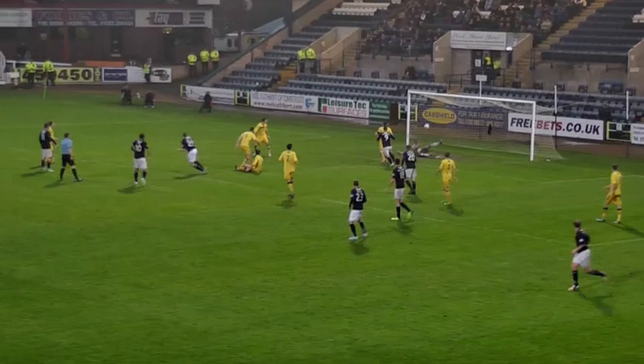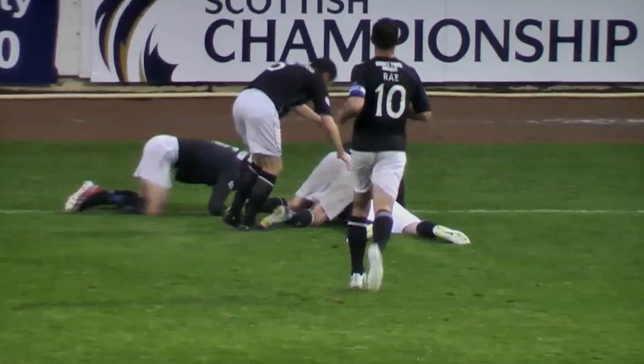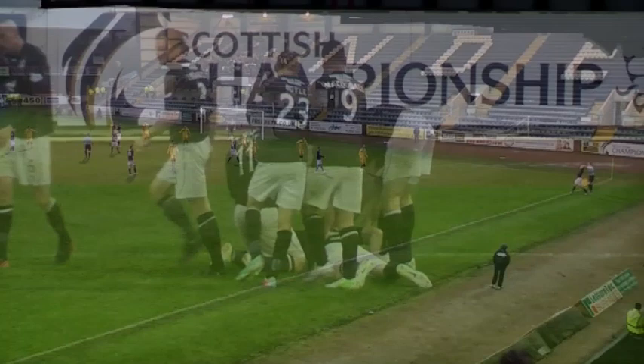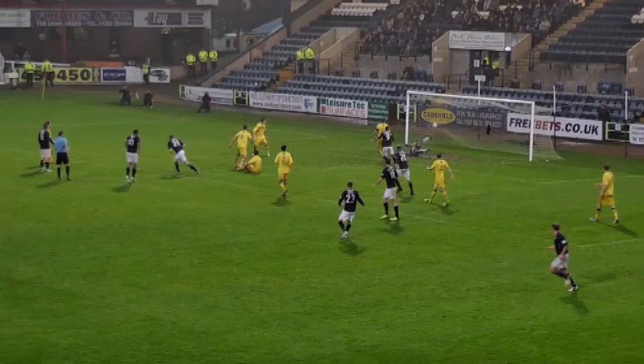But Dundee were not to be denied. Another substitute Craig Beattie hit the winner a minute from time. The Dundee players knew it was a huge win, one that moved them to within touching distance of the league leaders. And once again the Dens Park fans had Beattie to thank for that all-important goal — the former Celtic striker showing his prowess from just inside the box to finish low into the bottom of the net.